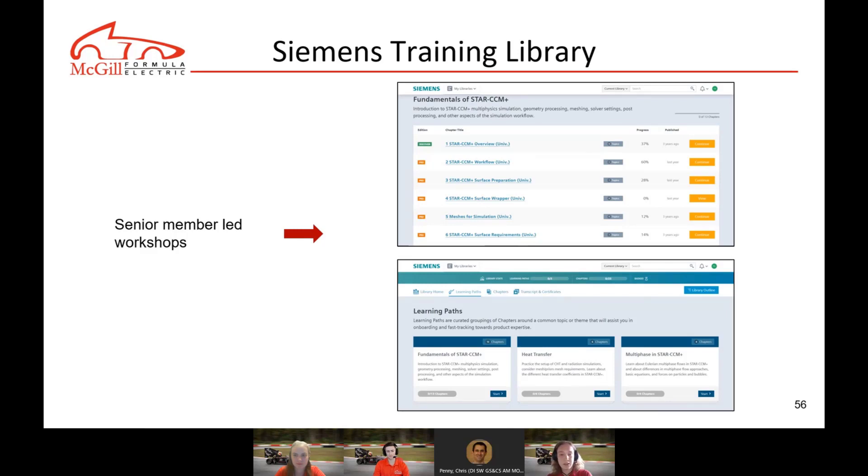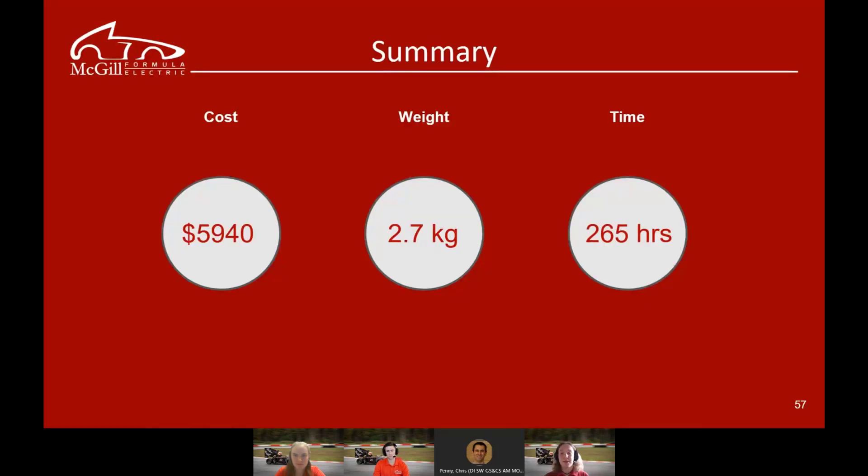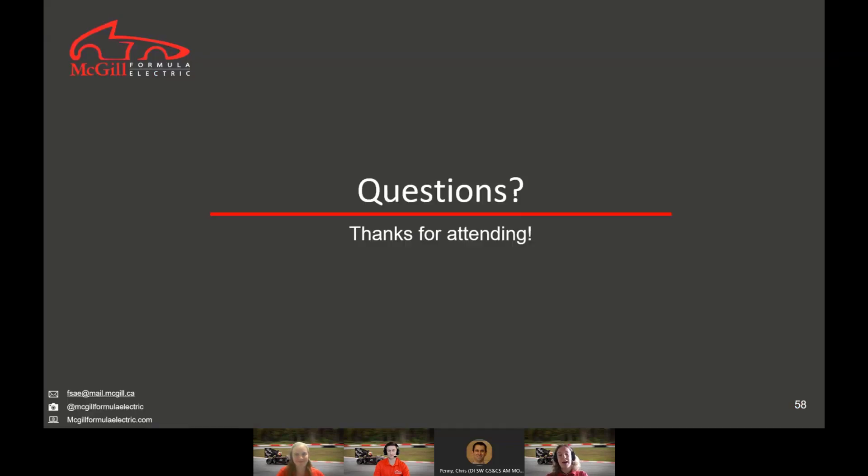As a summary, Siemens software has directly impacted our team with a $6,000 reduction in cost, a 2.7-kilogram reduction in weight, and around 265 hours saved in total over the design cycle. This only reflects direct measurable savings — there are countless more we simply aren't able to quantify. If you have questions, feel free to reach out to us via our email or Instagram, or visit our website.